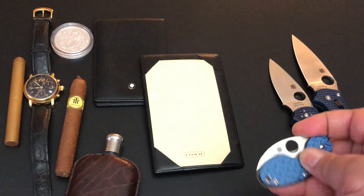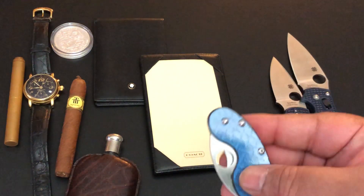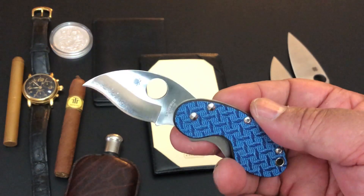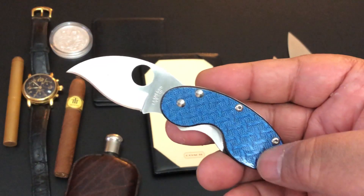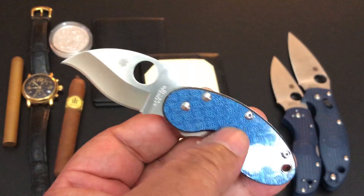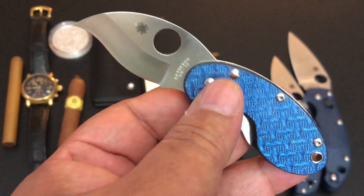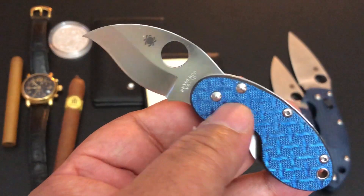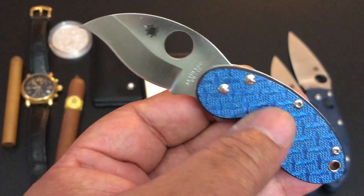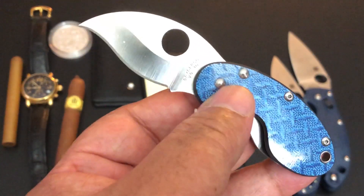I'm feeling a little blue — it's not a blue Monday, it's a blue Thursday. I decided to carry blue. I'm using my blue Decision Cricket. This is my keychain knife for today. The Decision is a Japanese kimono pattern used on a special kimono; it's designed from glass fiber weaving, used on some Spyderco knives. This one is blue — it also comes in gray and black.